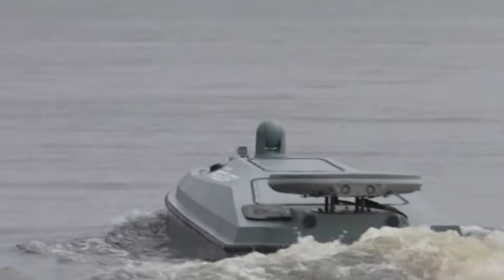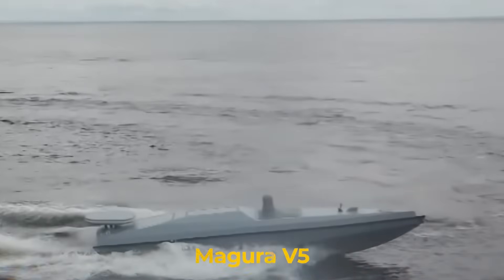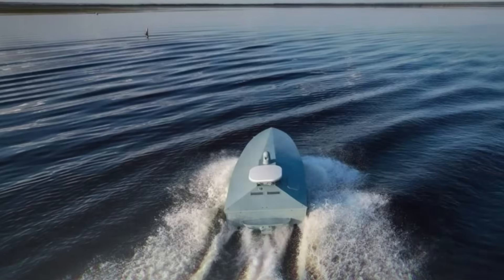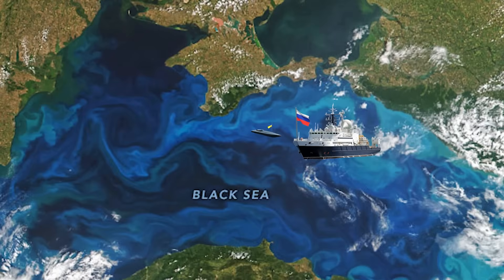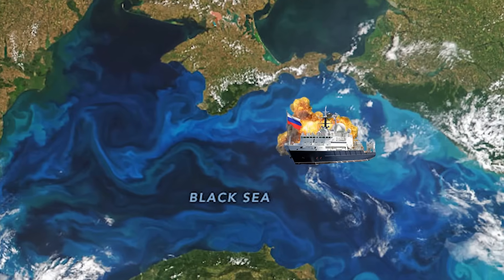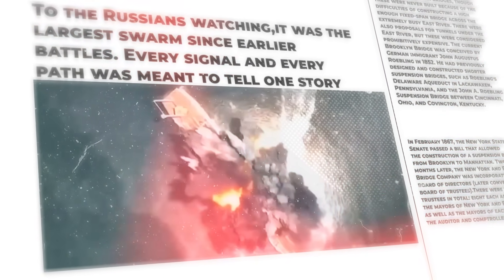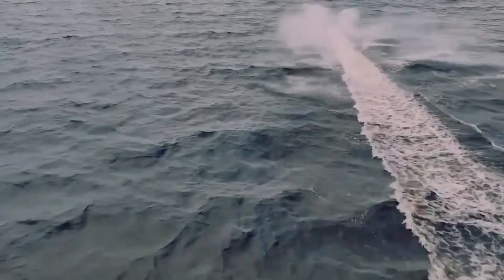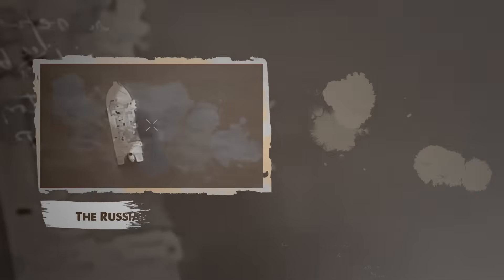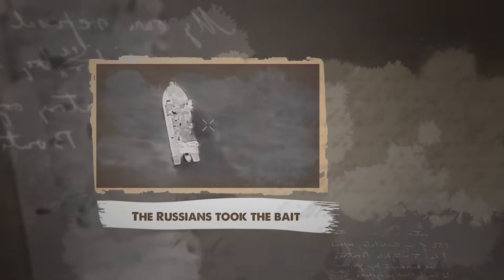Near shore, a second act was beginning. Ukraine launched a swarm of cheap sea drones and modified boats. These craft were designed to look like Magura V5 naval drones on radar and on radio. They moved in formation, used predictable attack patterns, and even played the right electronic signatures. To the Russians watching, it was the largest swarm since earlier battles. Every signal and every path was meant to tell one story: an all-out assault heading for the coast. The plan was to make enemy commanders believe the apparent threat was real. The Russians took the bait.